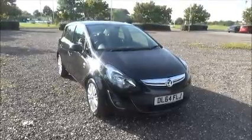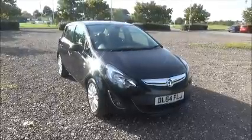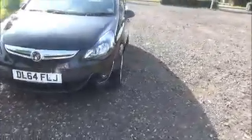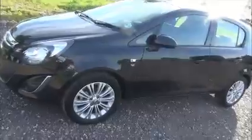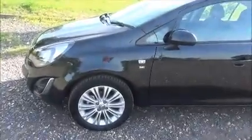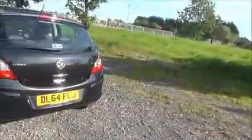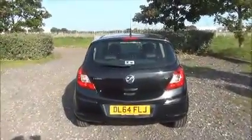The Corsa has a CO2 figure of 129, which equates to a road fund licence fee of £110 annually. Factory fitted fog lamps, 16 inch multi-spoke alloy wheels, colour coded door mirrors and door handles, rear wash wipe and high intensity brake light.